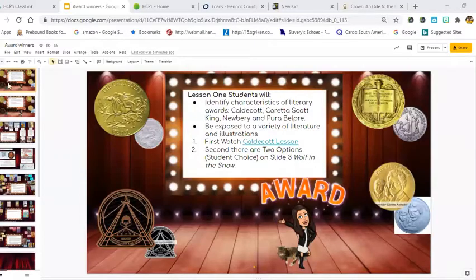On our Bitmoji Classroom here, we see that there are different awards that you might see on a book. We already covered the Caldecott Award, which was for Best Illustrations by an American illustrator that lives in America. Today we're going to talk about the Newbery Award, the Coretta Scott King, as well as the Pura Belpré Award.